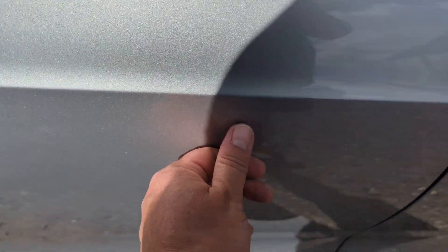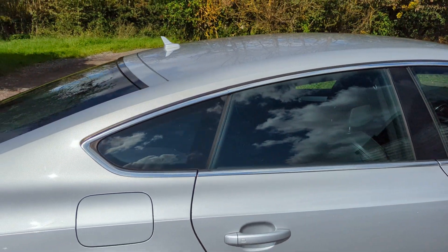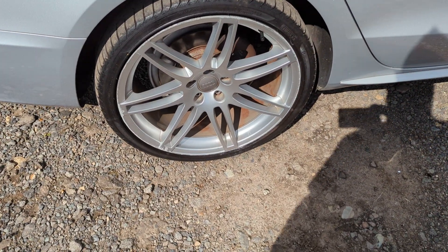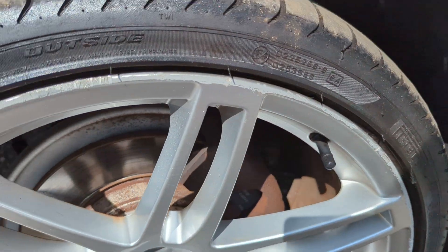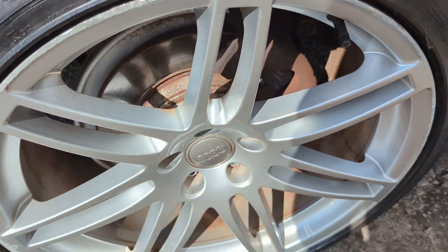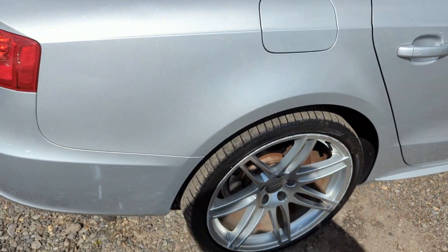Offside rear door, there is a little stone chip or car park door ding just here — that's it though on that door. Again all the glass is nice, rear quarter is excellent. Another lovely 20-inch wheel with a Pirelli P0 on it. Rear disc, same as the front, just a small lip on them. And the pads — they're about half worn I'd say. So plenty of life in all the brakes.